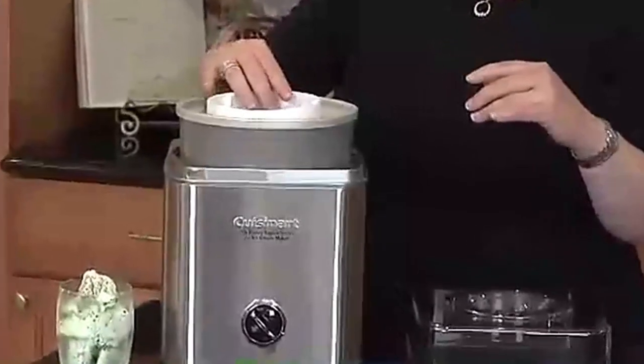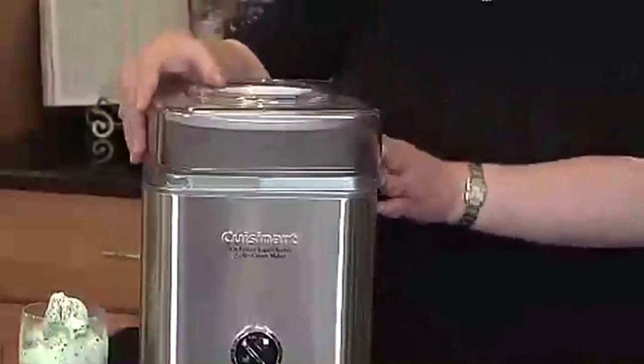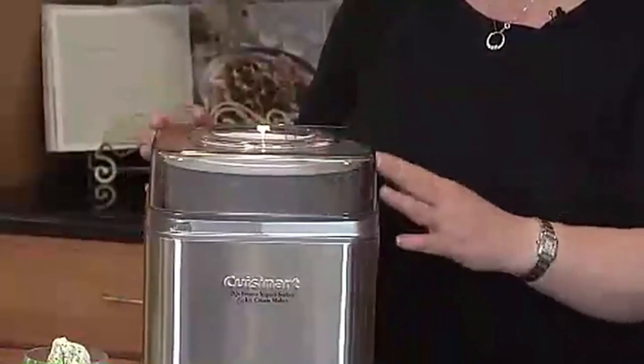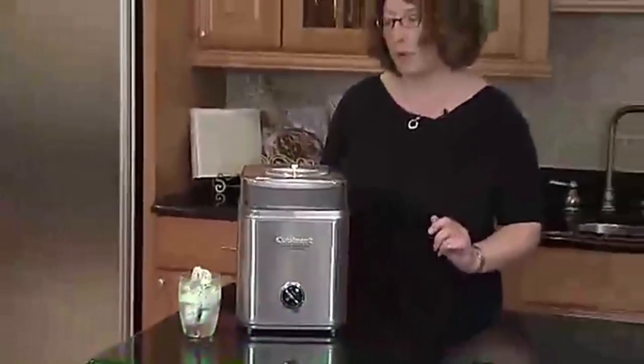Make sure your freezer is set to 0°F to ensure proper freezing of all foods, and consult the user manual for how to use the product. It comes with a limited 3-year warranty. Refer to the user manual for troubleshooting steps and warranty policy questions. This product is BPA-free.